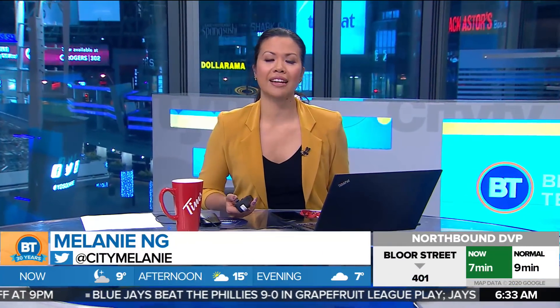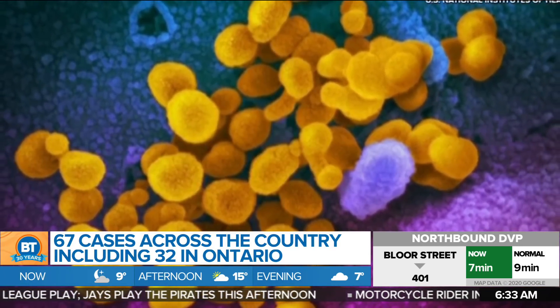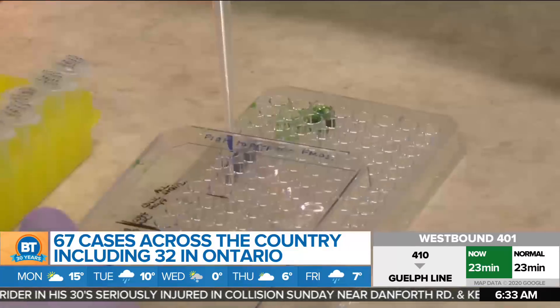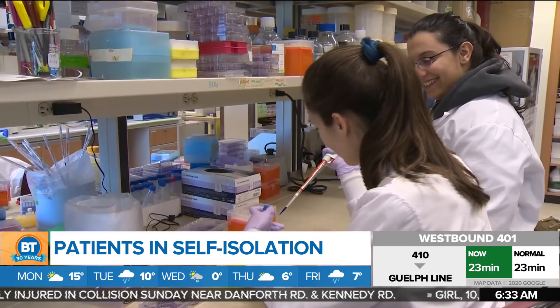Thank you, Frank. Well, across Canada the number of COVID-19 cases continues to grow, now standing at 67. The bulk of them are here in Ontario. Four new cases confirmed just yesterday, taking our total to 32. Three of them are in Toronto: a woman in her 60s who recently returned from France, a man in his 60s who traveled to Washington, and a woman in her 40s who just returned from Colorado. The fourth case in Peel region — a man in his 50s who returned from Germany on Friday.